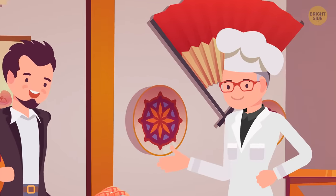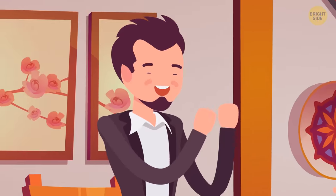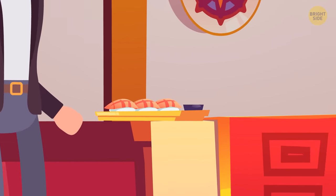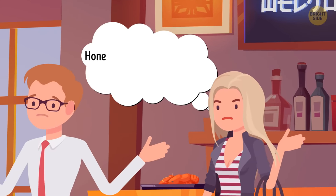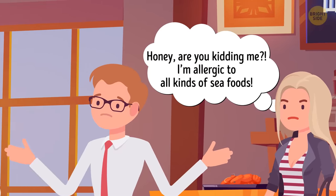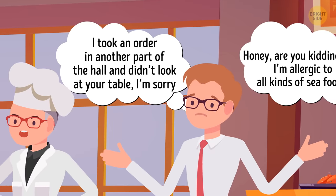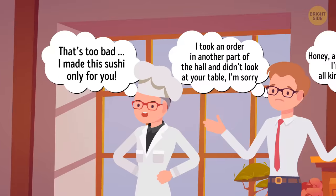James goes to the restaurant for dinner. The cook serves him a big dish of sushi, but James didn't wash his hands so he leaves for the bathroom. When he returns, someone has eaten a couple of items from his plate. James questions three suspects. Gemma, the guest, says she's allergic to all kinds of seafood. Tim, the waiter, says he was busy taking an order in another part of the hall and didn't look at James' table. Carl, the cook, says he made the sushi only for James. Who's lying?